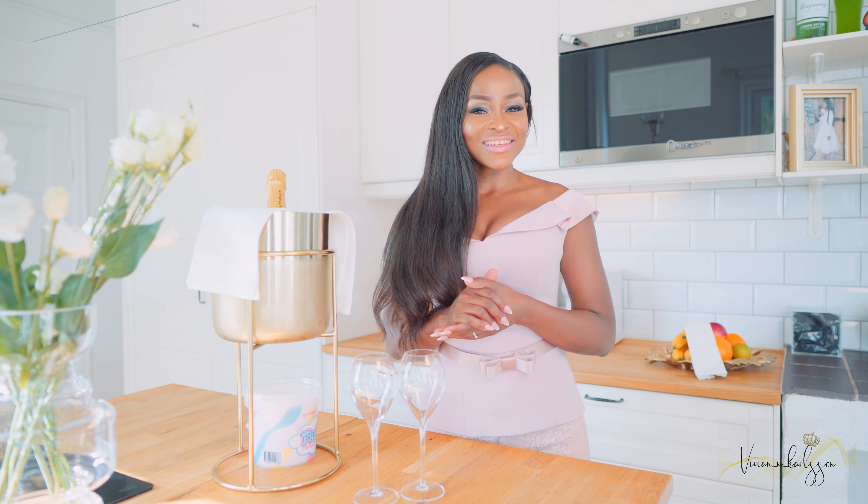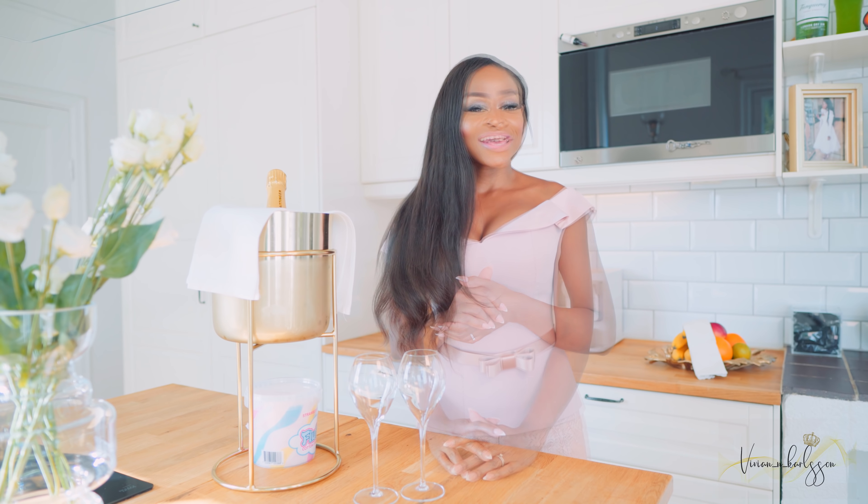Hey there, divine legends, and welcome back to my channel. If you are new on my channel, welcome! My name is Vivian Carlson and I am the creator, founder, and owner of Vivian Entrepreneurship AB.